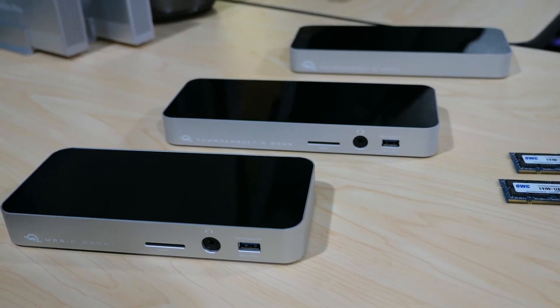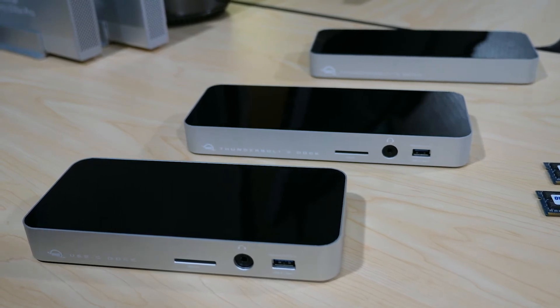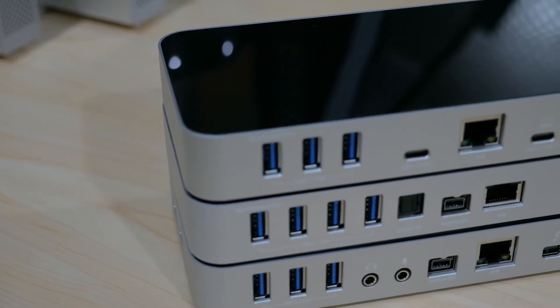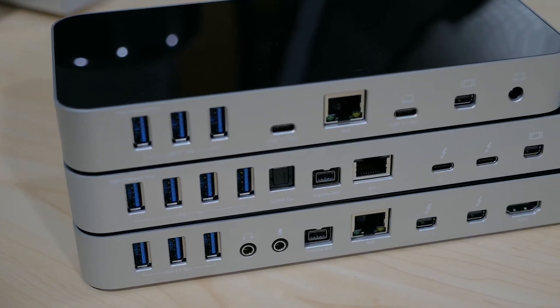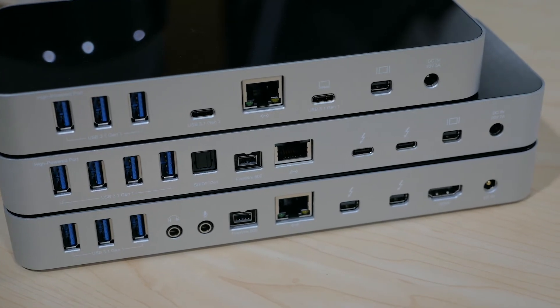A couple more items on my recommended list this holiday season are the OWC docks. Whether you need Thunderbolt 2, USB-C, or Thunderbolt 3, they're perfect for rocking the laptop workflow. These must-have docks provide tons of connection options, which makes it easy to connect multiple devices and displays to port-limited laptops. For those sporting a new MacBook Pro with Thunderbolt 3 USB-C ports, the OWC Thunderbolt 3 dock and the OWC USB-C dock actually restore the ability to connect devices via standard connections such as USB 3, Ethernet, FireWire, mini DisplayPort, and more.